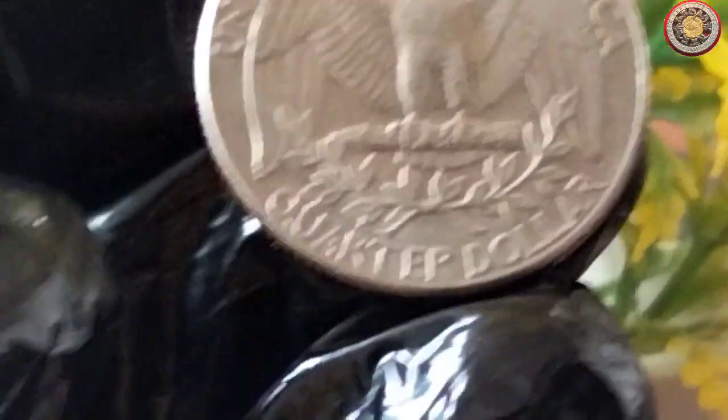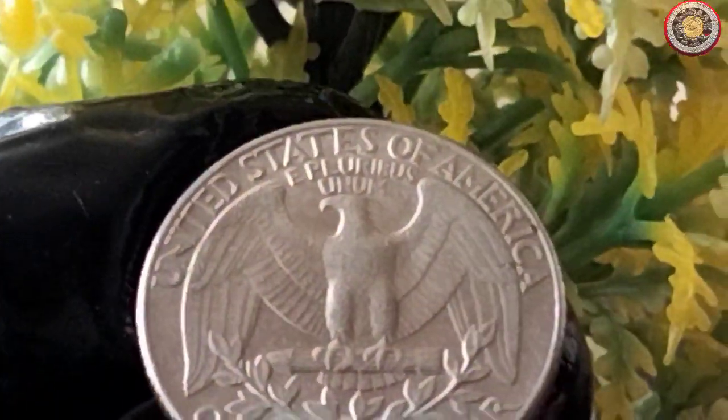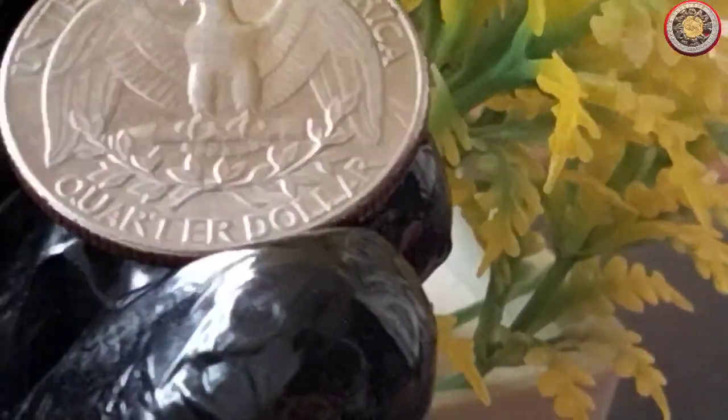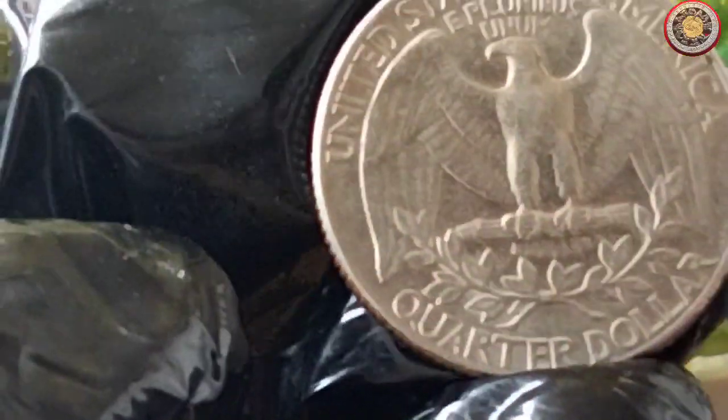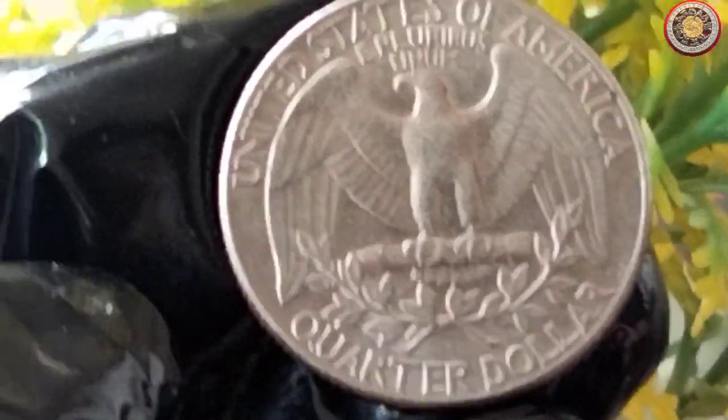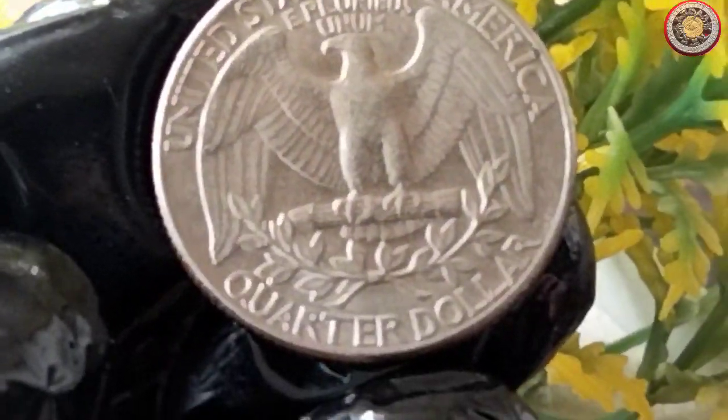As of my last knowledge update in 2021, a circulated 1990 quarter dollar coin might be worth around 25 cents to one dollar, depending on its condition. But for coin collectors, the real value is often sentimental and historical, rather than just monetary.